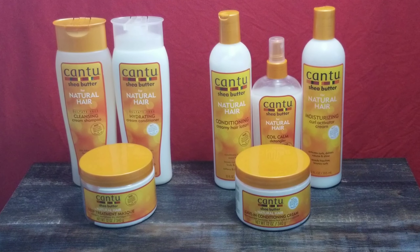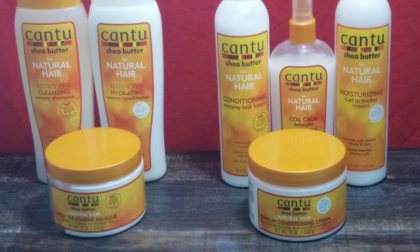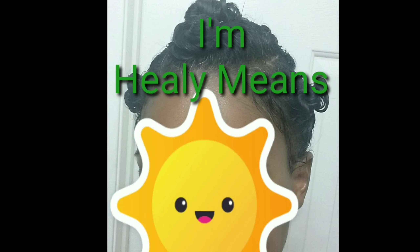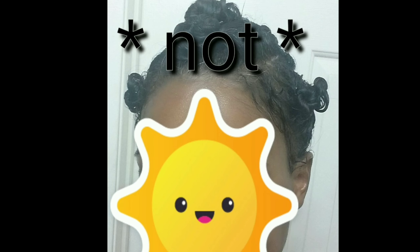Ladies and gentlemen of the Natural Hair Care Jury, this month in my shower I'm featuring Cantu Shea Butter Products for Natural Hair. Hi, I'm Healy Means. Welcome and welcome back to my channel where we judge products, not people.